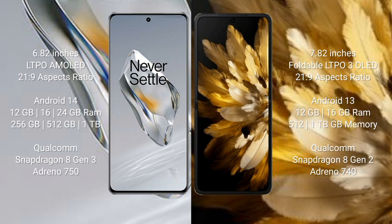OnePlus 12 runs on Android 14 operating system; OPPO Find N3 runs on Android 13. OnePlus 12 comes with 12GB, 16GB, or 24GB RAM and 256GB, 512GB, or 1TB internal storage, powered by Qualcomm Snapdragon 8 Gen 3 processor with Adreno 750 GPU. OPPO Find N3 comes with 12GB or 16GB RAM and 512GB or 1TB internal storage, powered by Qualcomm Snapdragon 8 Gen 2 processor with Adreno 740 GPU.